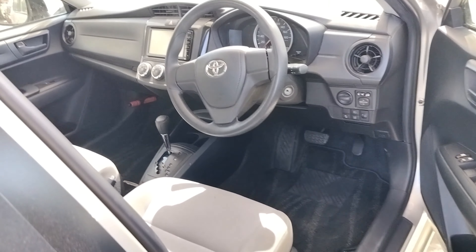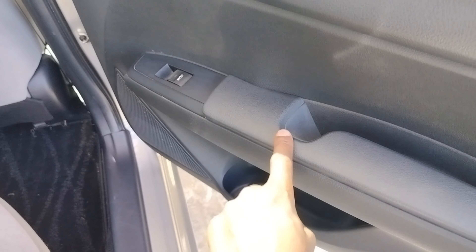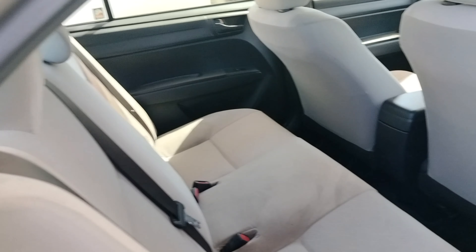Let's see what we have at the back. Same design. It's only that we don't have those window controls that are usually here — we only have the automatic window control. As you can see, it's very clean actually. Being a foreign used vehicle, it's still in good condition. Let's see which year this car was first registered — it is a 2015 Toyota Corolla Axio.